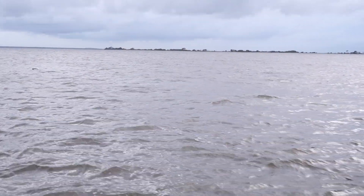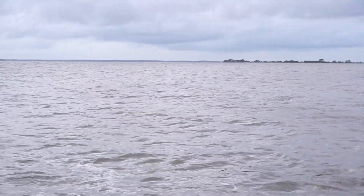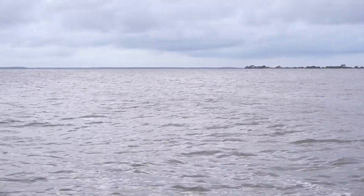Guys, these are Atlantic bottlenose dolphins. That's the only species we have right here.